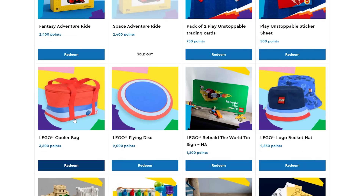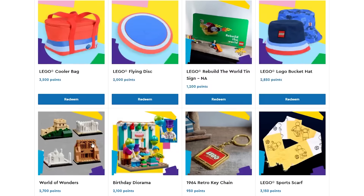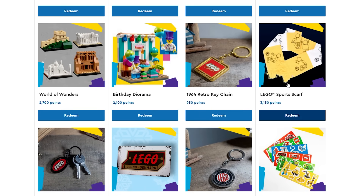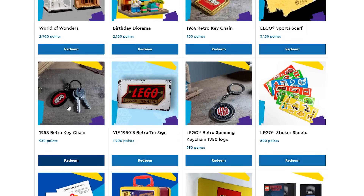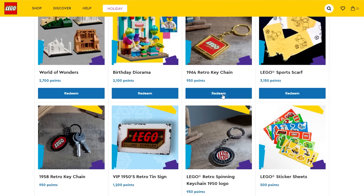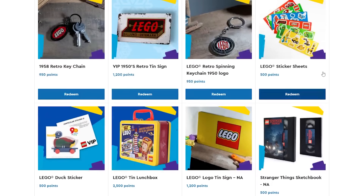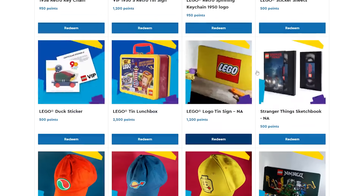Then you can also get some sticker packs and trading cards. There's that Frisbee, and — oh, it's a cooler! A Lego cooler bag. Then we also have the bucket hat, and it looks like it's reversible, which is pretty neat. There's also the Wonders of the World set for $27 worth of points. The Birthday Diorama is $21 — pretty neat, a couple of minifigures. This keychain is pretty cool for $9.50. There's the soccer scarf — I really don't need that. The keychains are pretty good value at $9.50. This sign has been here for a while, I think — $12. That's not too bad. You can also get some stickers, a tin lunchbox, and a classic Lego logo sign — that one's pretty nice, I wouldn't mind getting that for $12.